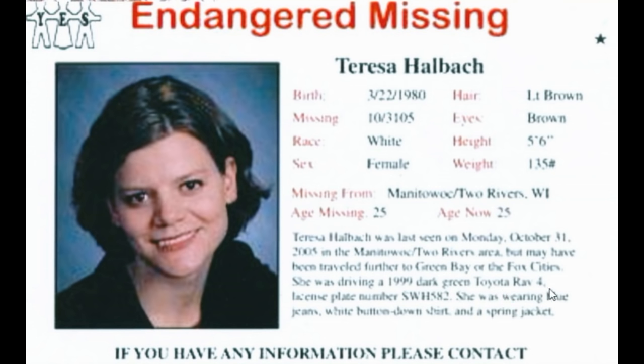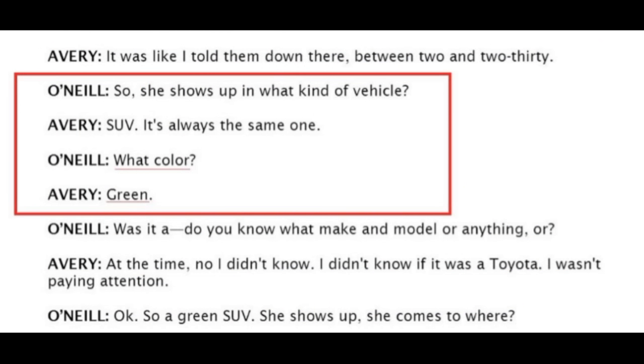I want to pause for a moment of silence out of respect and in memory of Teresa Halbach, and for her family who is surely still feeling the pain of that loss to this day. Now, looking at the missing-person flyer generated by family and friends, the arrow clearly points to text stating it was a dark green RAV4.